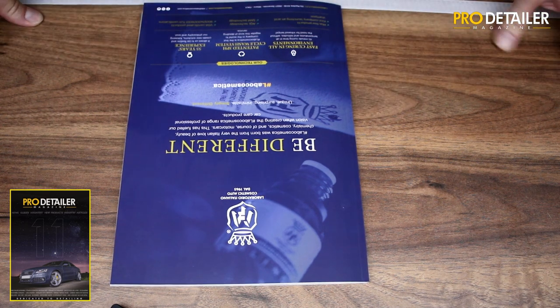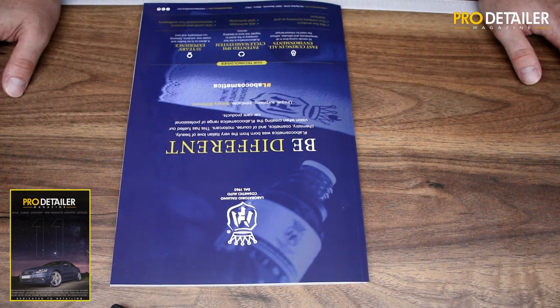That is issue 11 — 132 pages all in. It's available for £6.99, including UK delivery. International delivery is available. We really, really hope that you enjoy it. Thank you very much.